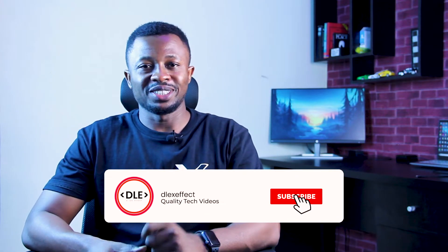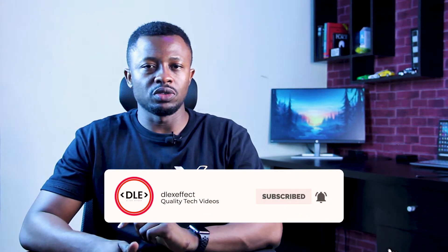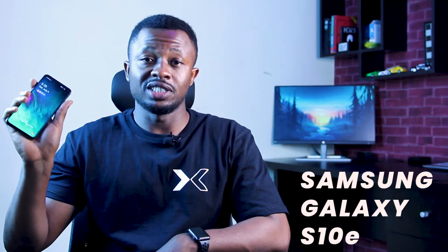Hi guys, Destin here from the Lex Effect, and today I have something really special with me. I like to see this as one of the forgotten ones, but this was released last year and it's still a very powerful force in the tech market today. This is a Samsung Galaxy S10e and I'm about to let you know why.